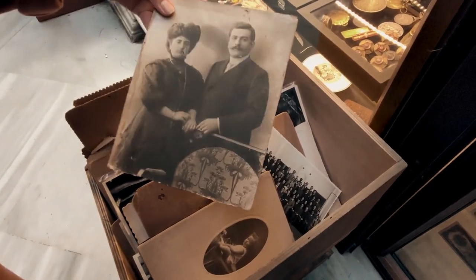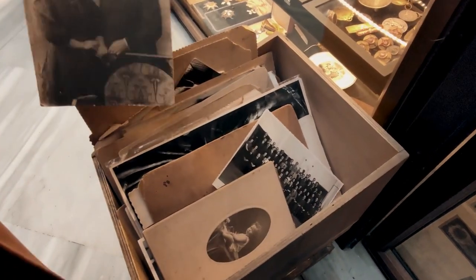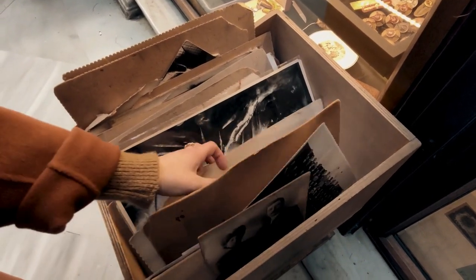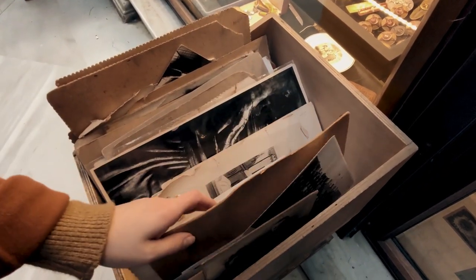The new Memories tab uses AI to put together scrapbook-like collages of content from your library, based on significant people, places, and events. You can choose to save or hide content as you wish, and now you have the ability to create new memories from scratch using Google's AI to help you.